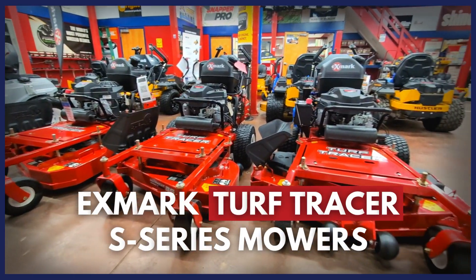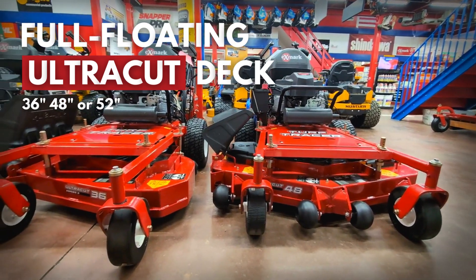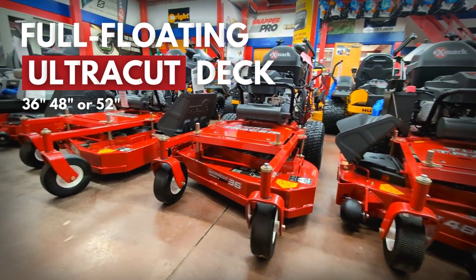X-Mark Turf Trazer S Series available for purchase. Equipped with a floating deck design, this more effortlessly adapts to any terrain, offering a standard side discharge with the option to bag or mulch.